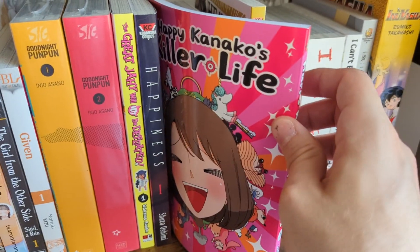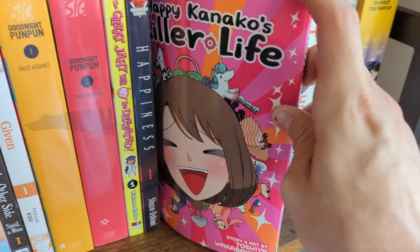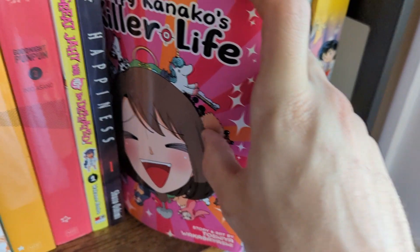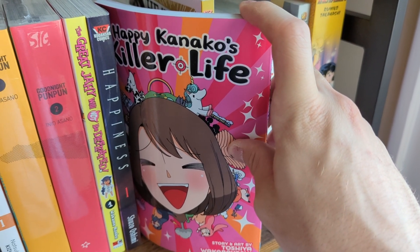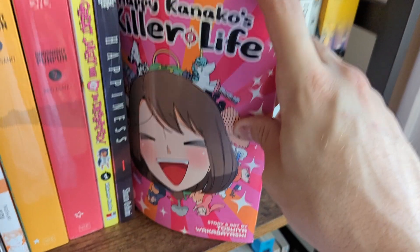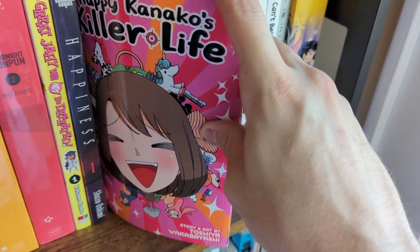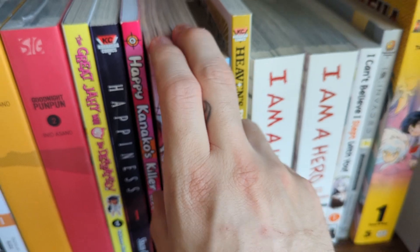Happy Kaneko's Killer Life I read recently and it was pretty enjoyable — it's actually a color manga. It's about a girl who gets fired from her job and takes on a job as an assassin, and she's actually very good at it. The issue, which was kind of funny at first, is the mangaka throws in a bunch of puns — literally on pretty much every page. At first it was entertaining but after a while I just wanted to focus on the story. I'll read the second one because it had a good premise.